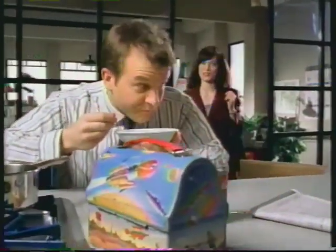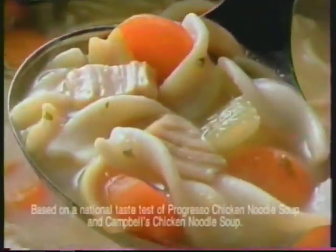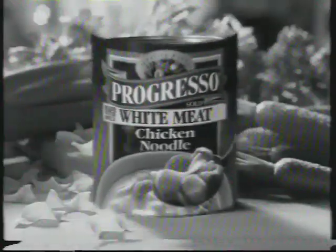Hey Baxter, what's for lunch? Chicken noodle — been eating it since I was a kid. I used to eat condensed soup too, and then I learned my ABCs. Newsflash, Baxter — you're an adult now. There's a better tasting soup: Progresso chicken noodle, with only white meat chicken, big vegetables, and just the right seasonings. Mmm, much better. Wanna talk about that lunch box? Discover the better taste of Progresso.